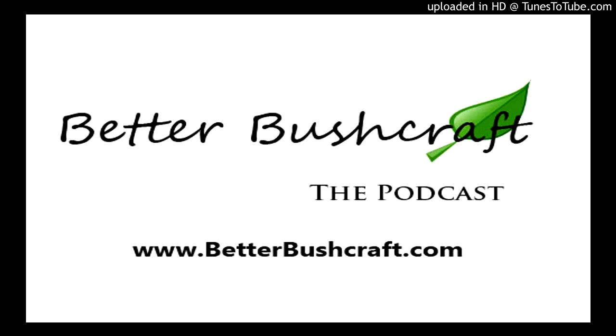Welcome, everybody, and thank you for listening to the Better Bushcraft Podcast, the place where you will learn the skills to succeed on your next outdoor adventure. My name is Tommy Clark, your host, and this is Episode 16, Cordage. But before we get into today's topic, here's what's going on here at Better Bushcraft.